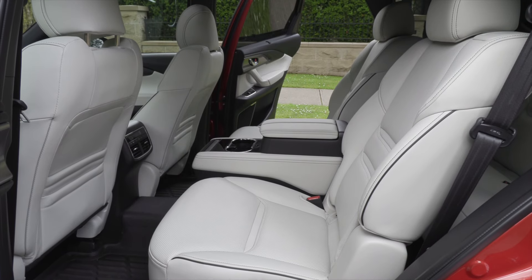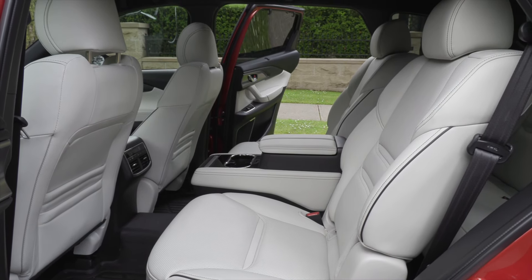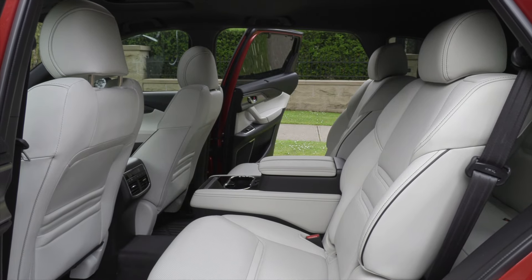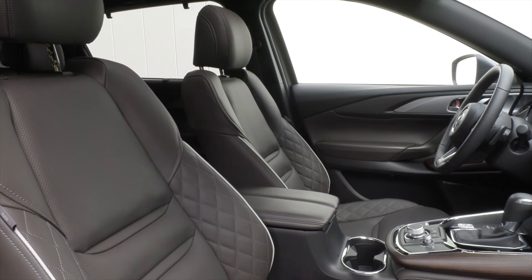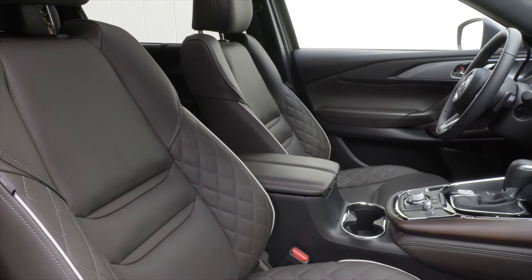Families buy this type of vehicle for flexibility to move people around in comfort, and the CX-9 has plenty of value and, on the top trims, a premium feel that isn't captured by others in this class.